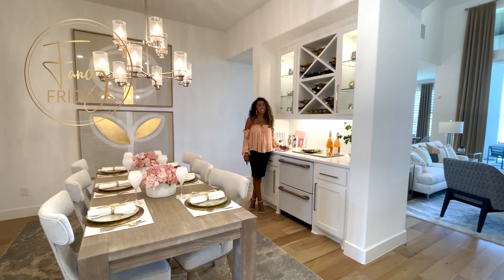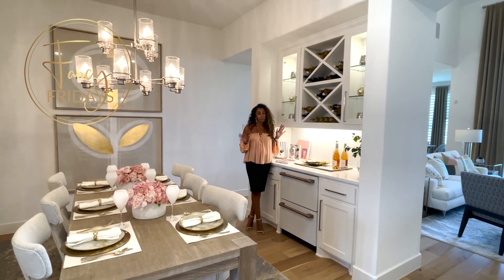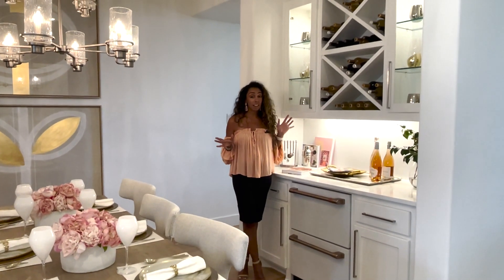Hi guys, it's Nancy — Fridays with me, Fancy Nancy — and today I want to talk about a formal dining room slash bar area, butler's pantry area. It's like open space, and I love it. A really cute idea to fancify up your bar area.